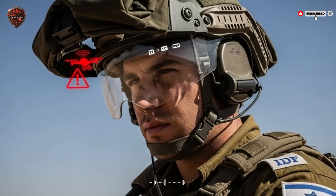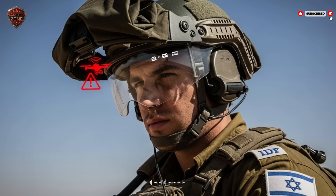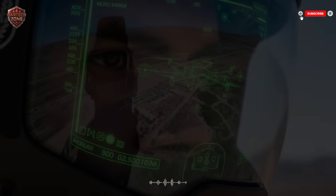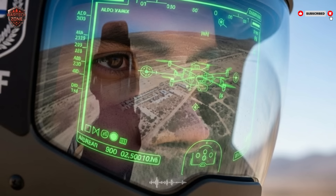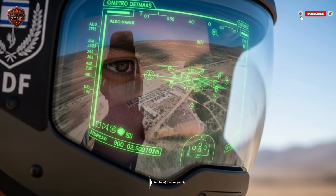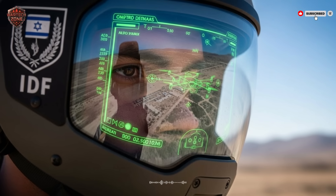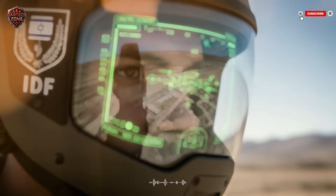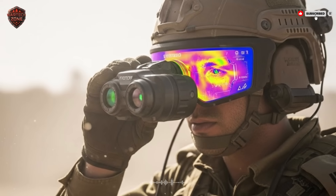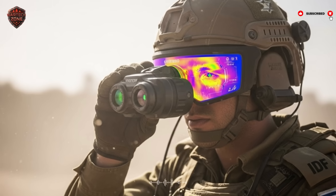This creates something incredible — the squad stops being five separate soldiers and becomes one single organism with five pairs of eyes and five brains all connected. They share one consciousness of the battlefield and can perform complex flanking maneuvers or room clearances with barely a whisper. For an enemy, this is terrifying — they aren't fighting individuals, they are fighting a hive mind that sees all and moves as one. This communication is also encrypted and jam-resistant, making team coordination reliable even when traditional radios fail.